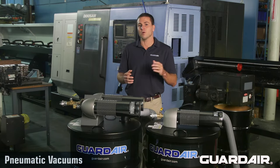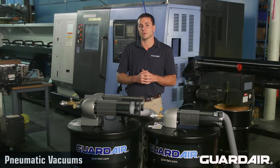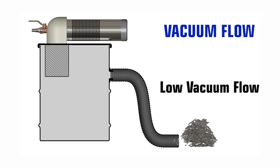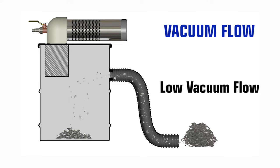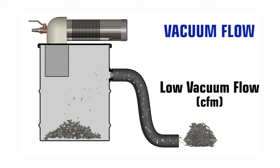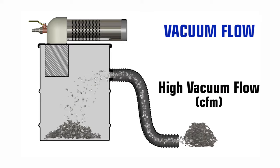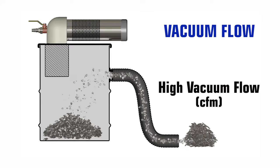The effectiveness and power of all vacuums are measured with two parameters: vacuum flow and vacuum lift. Vacuum flow is the volume of air that travels through the vacuum hose, measured in cubic feet per minute, or CFM. The higher the vacuum flow, the more effective the vacuum will be at gathering and transporting debris.